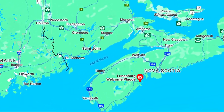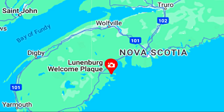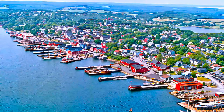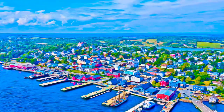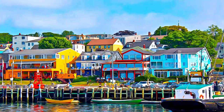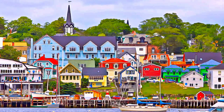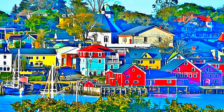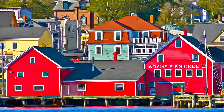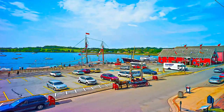Lunenburg is the best surviving example of a planned British colonial settlement in North America. Established in 1753, it has retained its original layout and overall appearance, based on a rectangular grid pattern drawn up in the home country. The inhabitants have managed to safeguard the city's identity throughout the centuries by preserving the wooden architecture of the houses, some of which date from the 18th century.